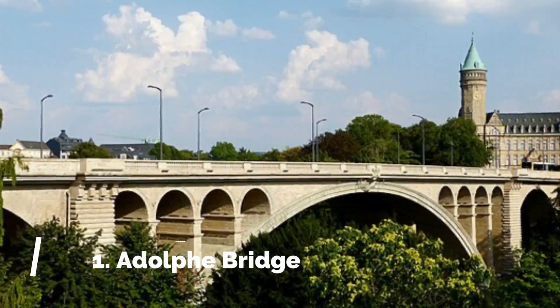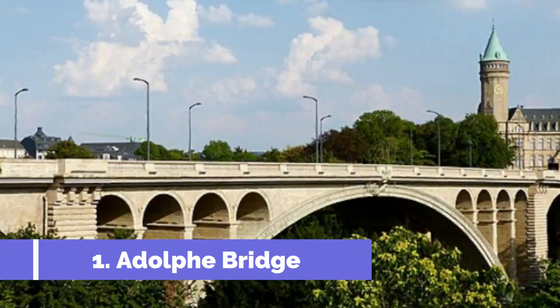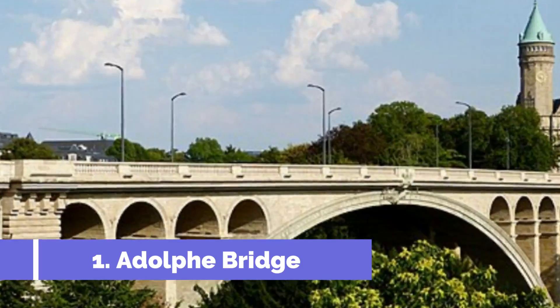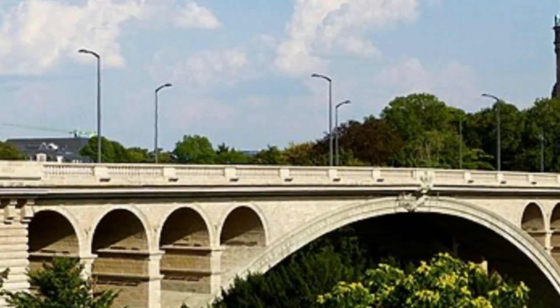Number 1: Adolph Bridge. Adolph Bridge, located in the charming city of Warken, Luxembourg, is one of the top attractions in the area. This iconic structure, also known as the new bridge, is a symbol of engineering excellence and a must-visit for tourists.